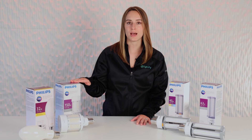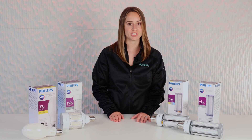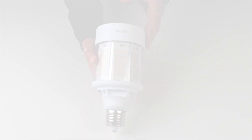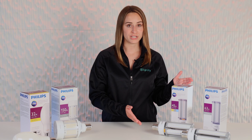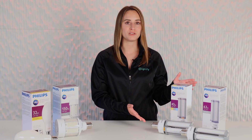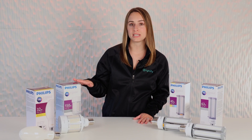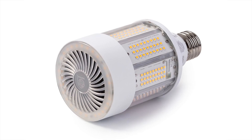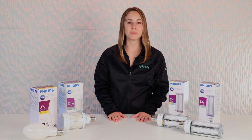Our TrueForce corncobs fit within ANSI industry outlines, meaning that these will fit in all traditional HID fixtures. Notice how small they are. All of these lamps are enclosed rated, which is an extremely important feature, as well as UL Type B ballast bypass. Our lower wattage range all uses passive cooling technology. When we get to our higher wattages of up to 1000 watt plus replacements, we've developed our own in-house best-in-class active cooling platform to enable these to be the smallest sizes possible, thus offering the perfect fit.